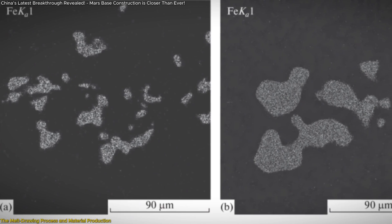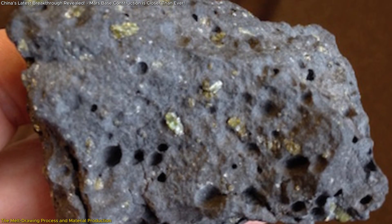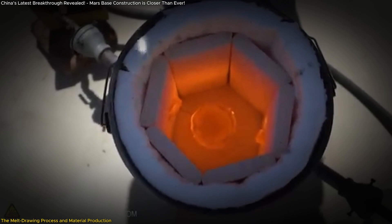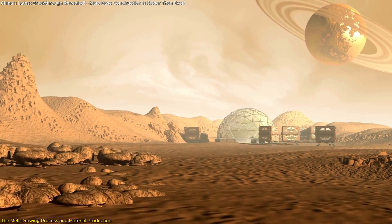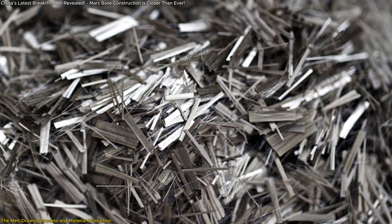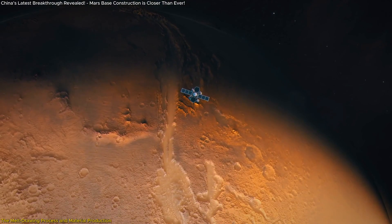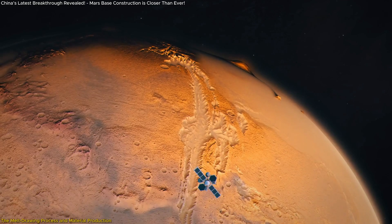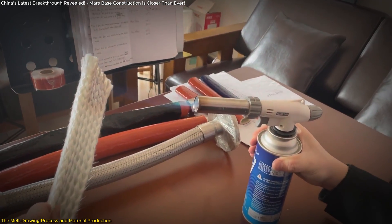The heart of this innovation lies in the melt drawing process, a technique that converts Martian soil into practical construction materials. The research team simulated Martian conditions by using basalt and applying extreme heat — about 1,360 degrees centigrade — to melt the soil. The molten material was then drawn into thin fibers, creating a high-strength, lightweight composite that could be used to build everything from habitats to infrastructure. These fibers are particularly valuable for space construction because of their mechanical properties. Fiber-reinforced composites are known for their strength and flexibility — qualities crucial in an environment like Mars, where materials need to withstand extreme temperature changes, low gravity, and cosmic radiation. The fibers are also non-corrosive and have excellent thermal resistance, making them well-suited for long-term use in a harsh Martian environment.